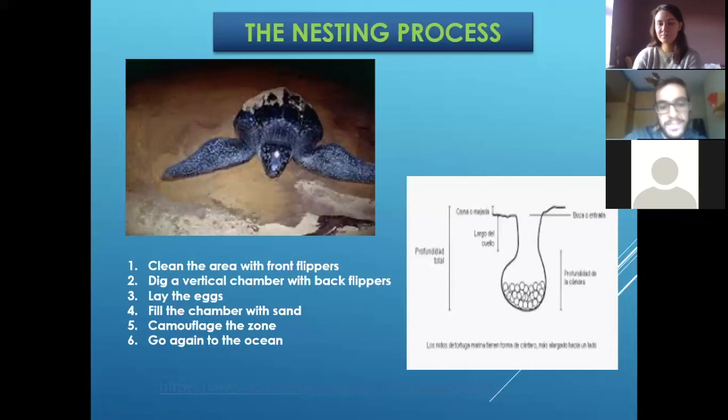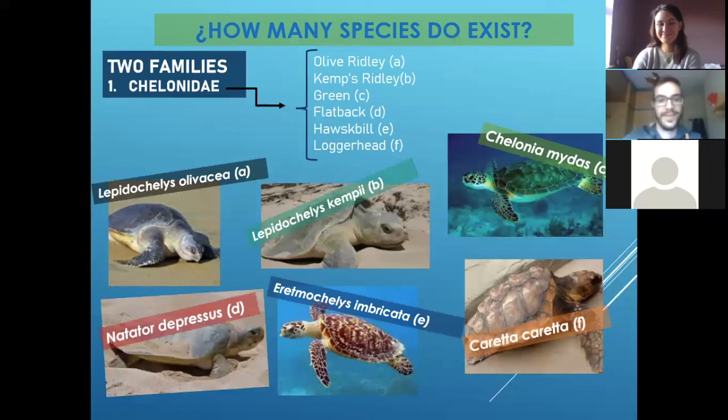Can you show us the slide with all the turtles so we can take pictures for ourselves? Yes — that's Caretta caretta, the Mediterranean one. It's in the Mediterranean and in Florida — Florida is one of the best areas now for them. And the other one here is the leatherback.